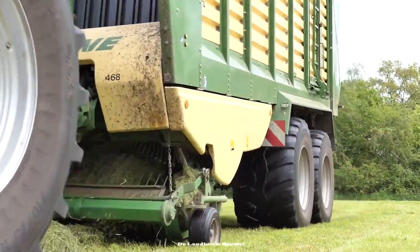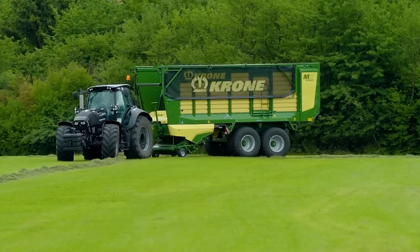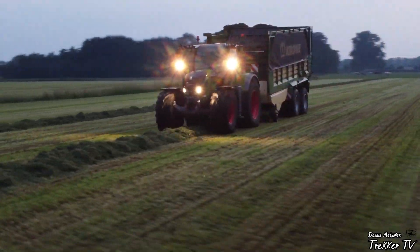The Krone ZX 430 GD is a forage harvester dedicated to efficiently chopping and collecting green forage. Its powerful cutting mechanism ensures high-quality silage production, essential for sustainable livestock feeding practices.